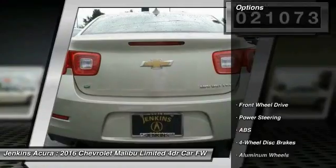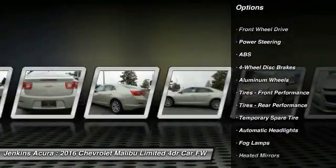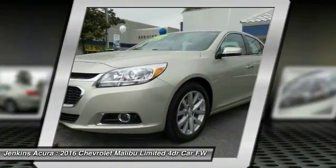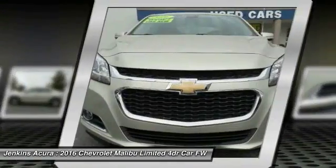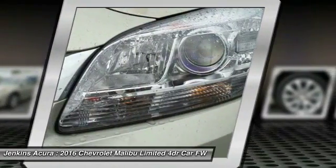Here are some of this vehicle's great options: stability control, remote engine start, traction control, keyless entry, steering wheel audio controls, anti-lock braking system, power passenger seat, Bluetooth, leather wrapped steering wheel, and power steering.